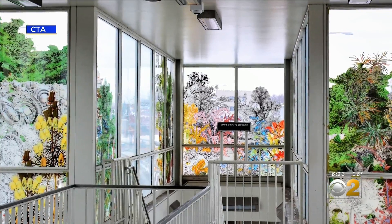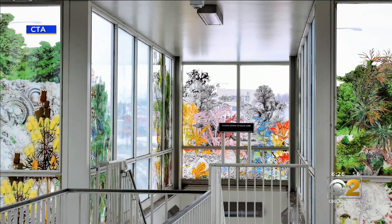And that is your top of the hour. They're both beautiful. Love the connection to the community. Yeah, gorgeous.